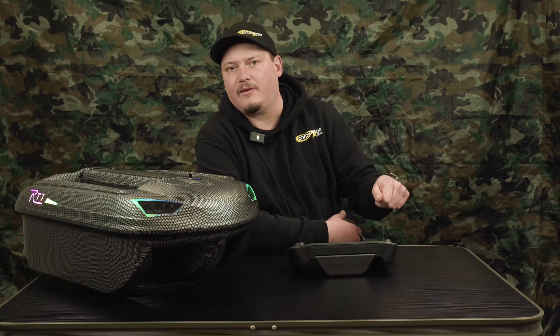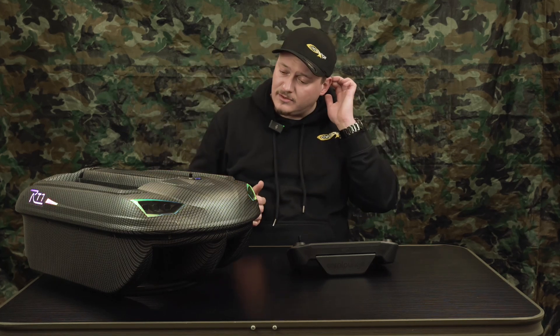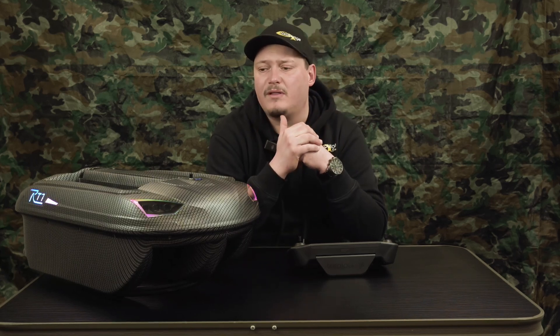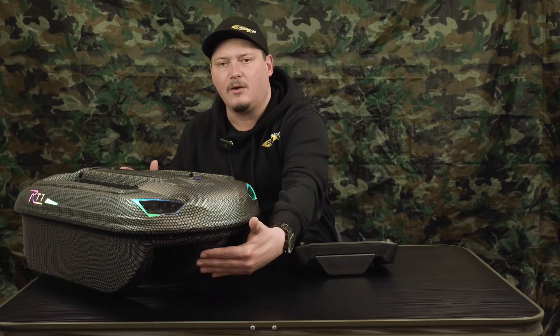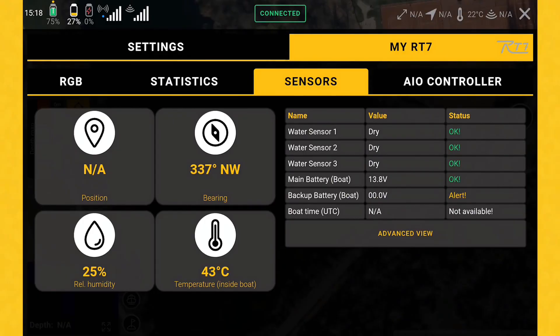If you leave the boat outside the bivy or turn the heater off during the night, it gets cold again. The warmer the air inside your bivy, the more humidity and condensation you get, and it will condensate a bit from the inside. This is not a problem at all. With the RT7 we have three water sensors inside — on the left-hand side, in the middle compartment, and on the right-hand side on the bottom of your boat. These three water sensors give you a quick overview if everything's all right.